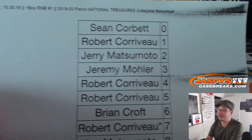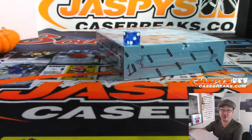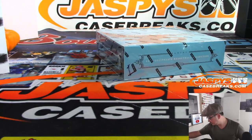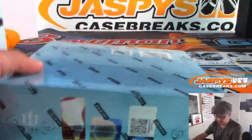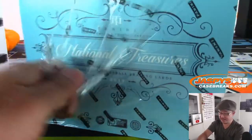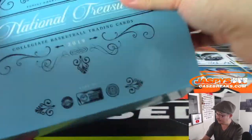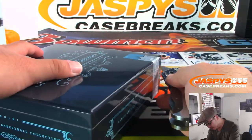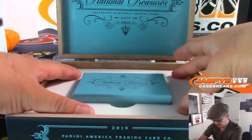Wednesday the 30th, one box, random number block one. There are the numbers right there. Good luck everybody. Box one — will there be a Zion? Although we've got three more chances if not. Obviously a lot of big rookies in this draft class as well, who have started off the early season pretty well.